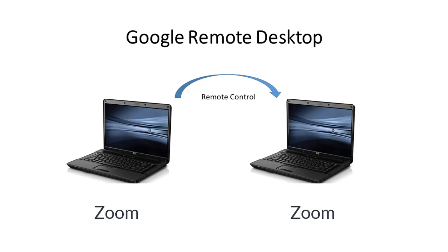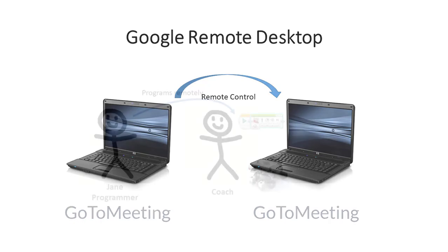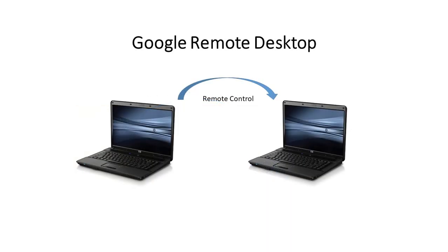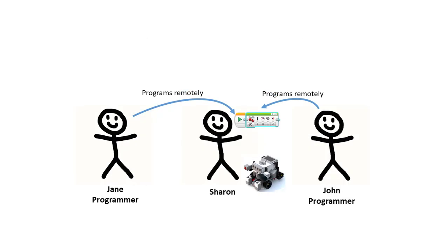In the next video, I'll use Zoom to demonstrate video conferencing with Remote Desktop for remote control. Your team can use other video conferencing software like Google Meets or GoToMeeting. To keep the next video relatively simple, I'll show only two people, a coach and a team member named Jane.